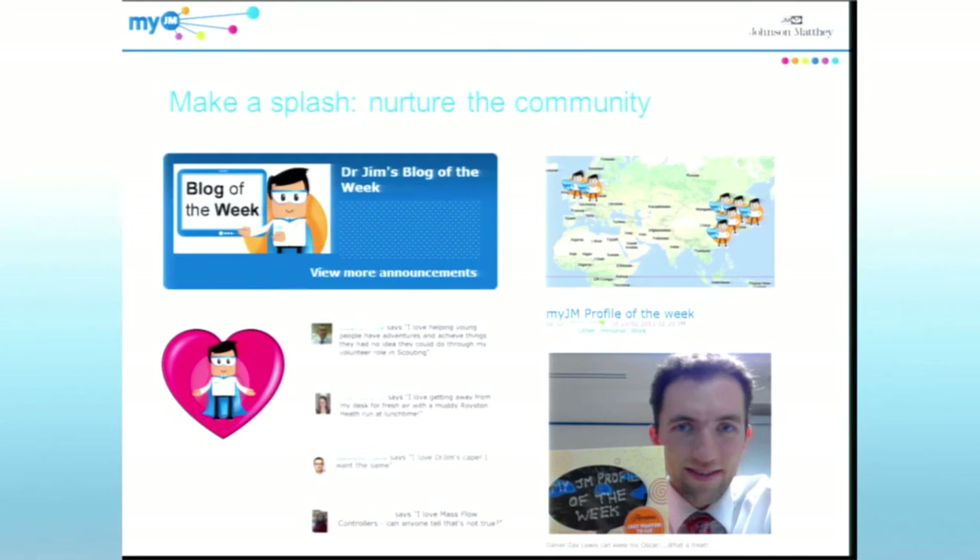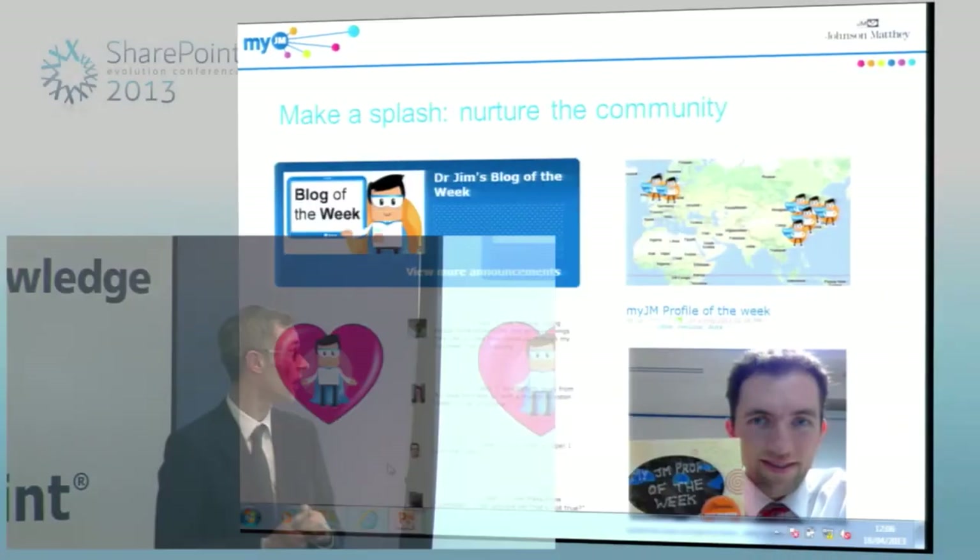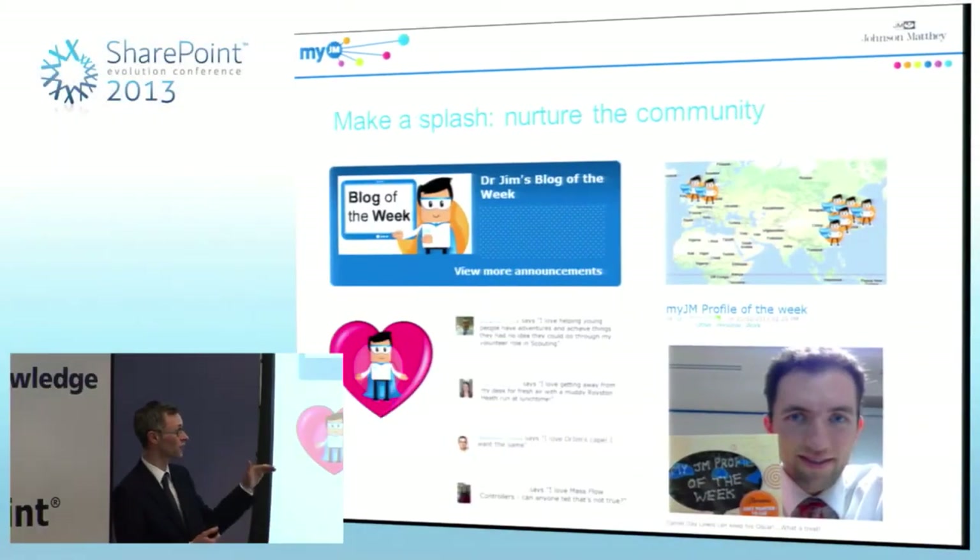If these things seem a bit gimmicky, they're all about supporting that collaboration, sharing, and networking part of MyJM. We could actually see live on the system that people were adding colleagues as a result of things like Blog of the Week — someone in the UK was adding colleagues, someone in Germany was adding other people. So these things had a real impact.